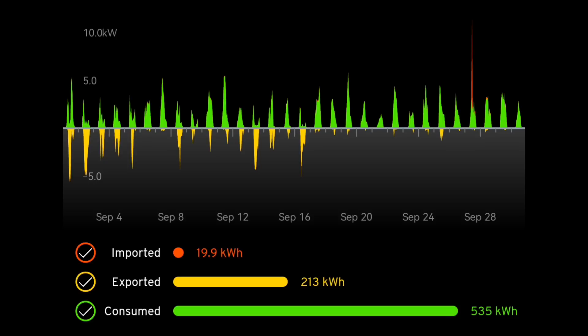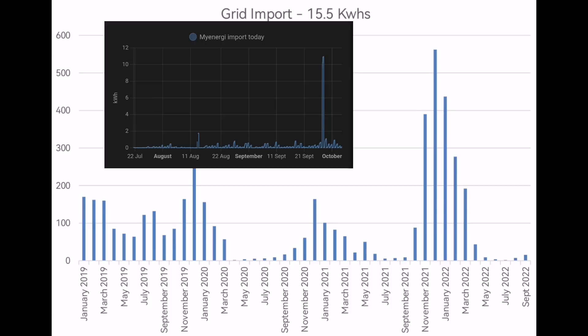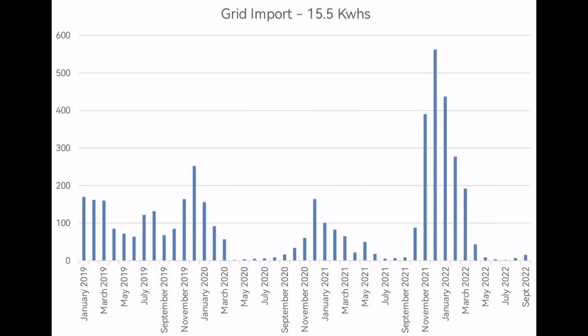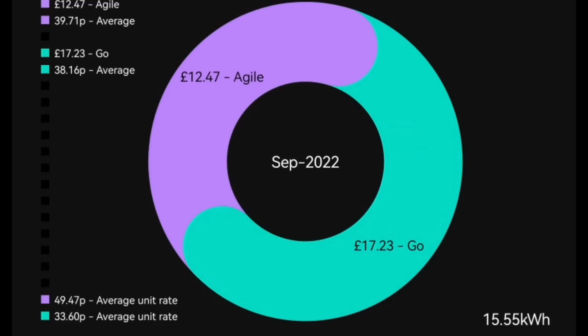Grid import for the month: 15.5 kilowatt hours. It should have only been 5.5 because on one day I went a bit mad and used the Octopus Energy Power Hour and consumed a whole 10 kilowatt hours in one day. Anyway, nice low figure — 15.5 kilowatt hours. How much money does that equate to? A nice low £17.23 for the month on the Octopus Go tariff. The Agile tariff from Octopus would have been cheaper at £12.47, despite the unit rate averaging at 49.47 pence for Agile, as my average rate was 33 pence — the daily standing charge really makes a difference.